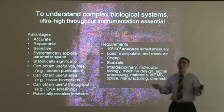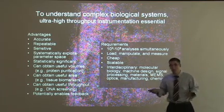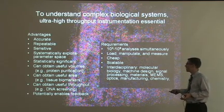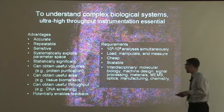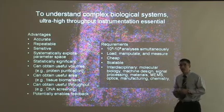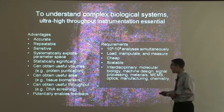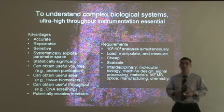We can systematically explore a parameter space to discover things like limiting reagents or chemistries. We can obtain useful volumes with protein purification, or look at a useful area of tissue biomarkers. We can do DNA screening looking at mutations in large population pools. And when you can do high throughput, you can enable genetic feedback to even control cellular processes.